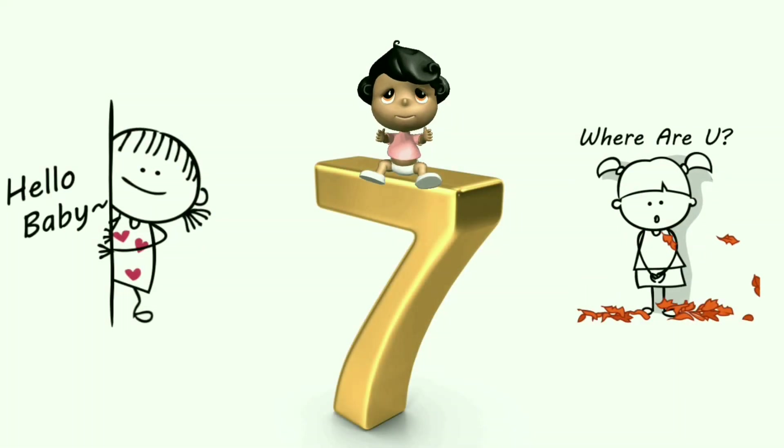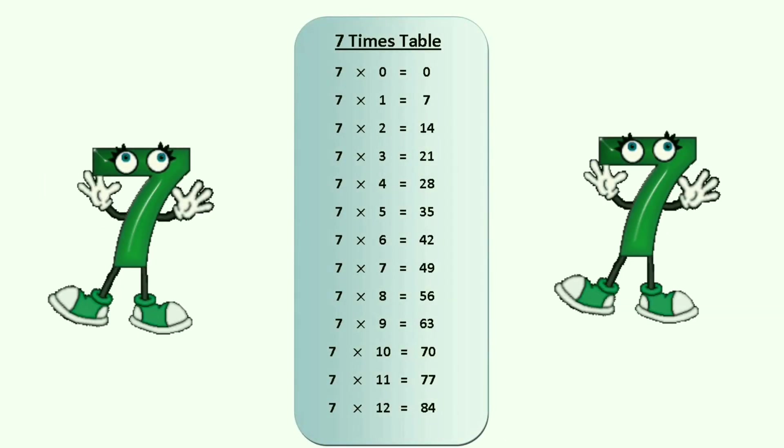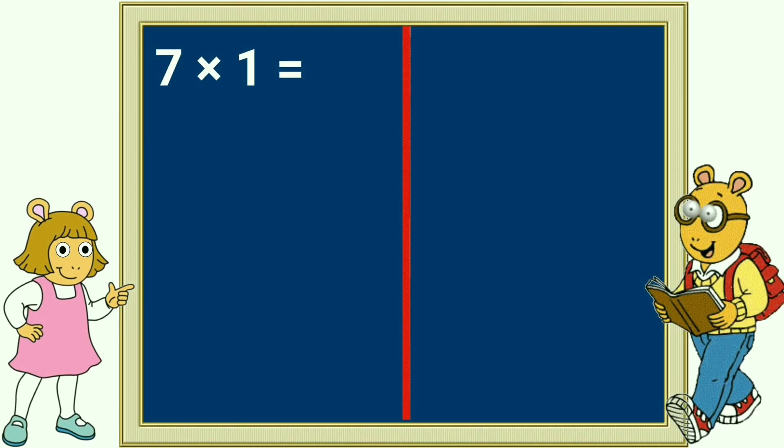This is the 7 table song — the multiplication table of 7. Let's sing it one more time: 7 x 1 is 7.